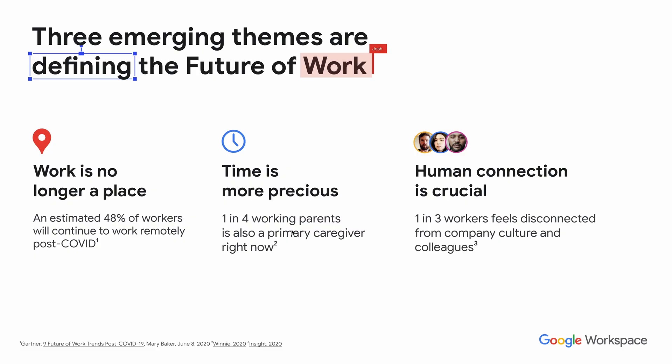I want to talk about how teams of all sizes can use Google Workspace to connect, create and collaborate. There have been some recent changes with COVID and emerging trends around the future of work. Work is no longer a place, and it's estimated that 48% of workers actually want to continue to work remotely post COVID.